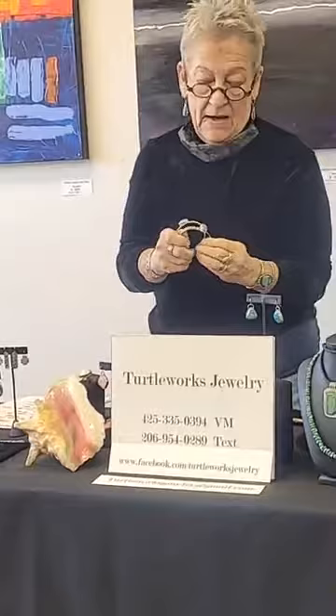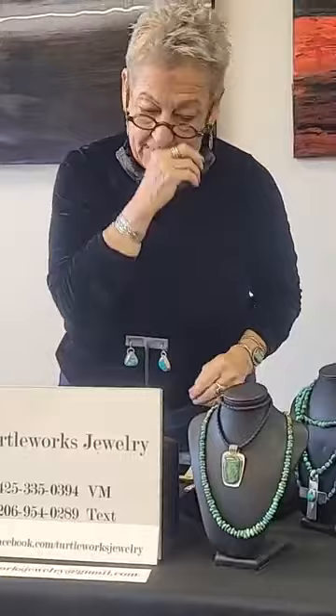Oh, they're just gorgeous. Oh my goodness, I'm a sucker for turquoise. I love turquoise — you can tell by my bedroom.